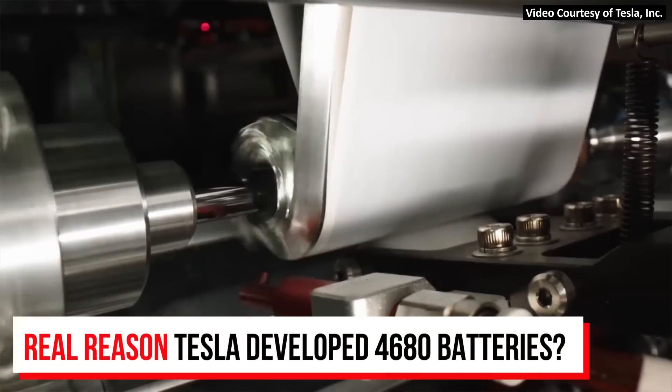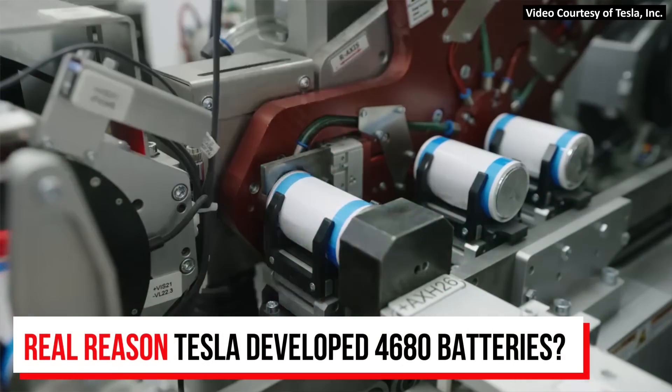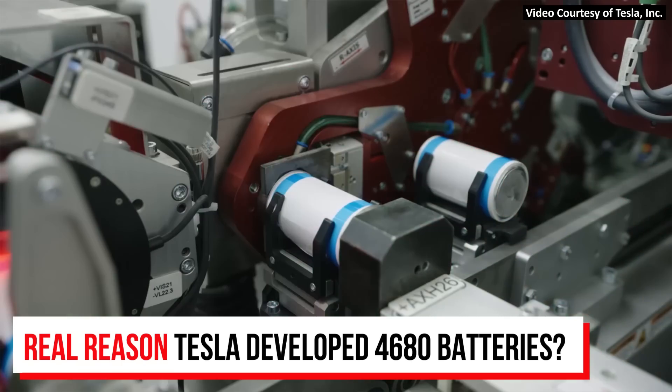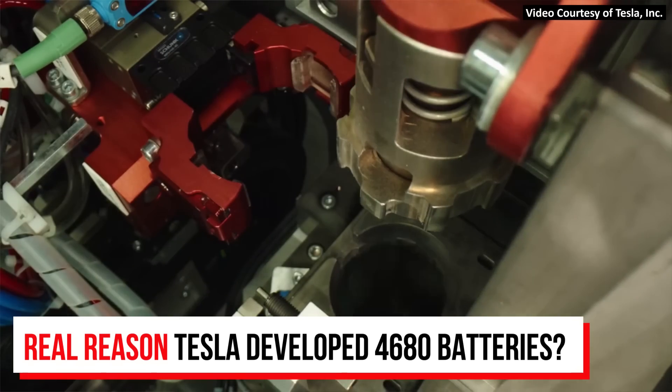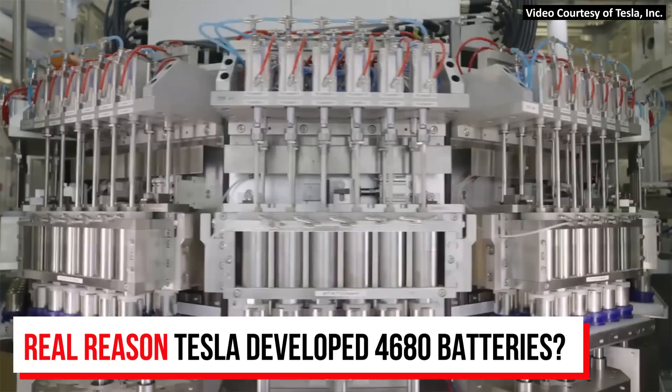The source that I recently spoke with had some really interesting insights into the real reasons why Tesla created the new large format 4680 battery, and it really is not all about the cost. Yes, lowering the cost of battery manufacturing is important, and it is a big benefit of this new battery technology, but really that's just a benefit and not a reason. So let's talk about the real reasons why Tesla created this 4680 battery format.